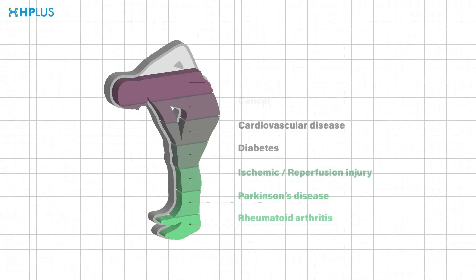Oxidative stress can lead to a variety of diseases, such as rheumatoid arthritis, Parkinson's disease, diabetes, aging, even cancer, and other diseases.